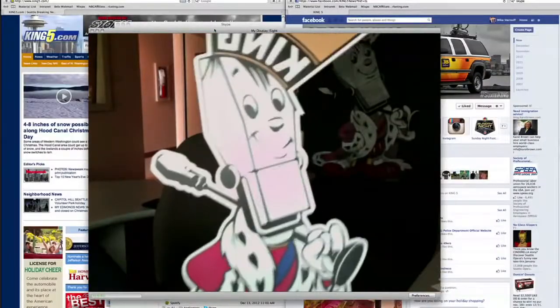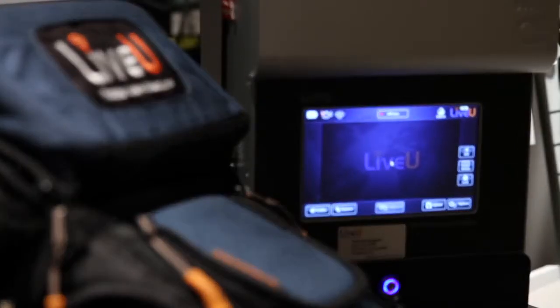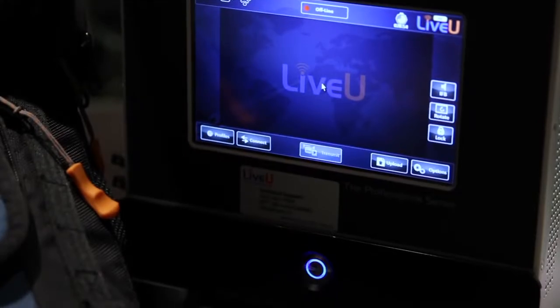Now many of us are used to video chatting over Skype. Unfortunately, cell phones aren't fast enough to handle the high-quality video that King 5 broadcasts. That's where this device comes in. One cell phone might not be powerful enough for HD, but this little box combines four phones in one.